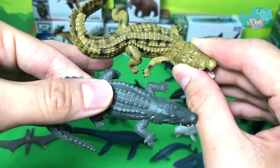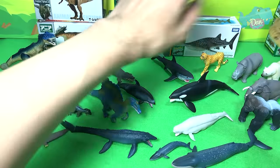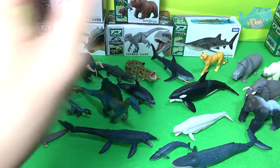Let's do a comparison between the Nile Crocodile and the Saltwater Crocodile. They look very different, especially in terms of their colors.